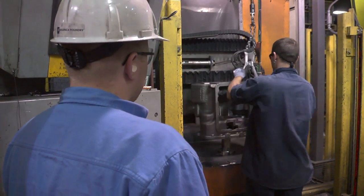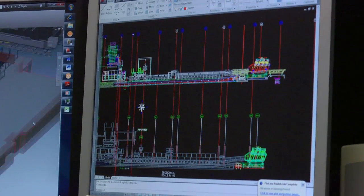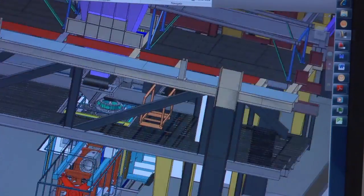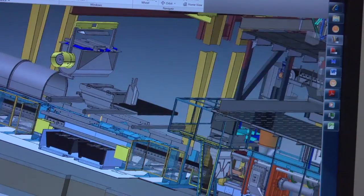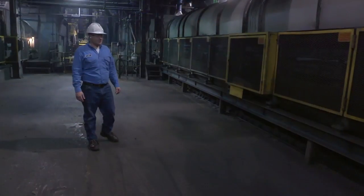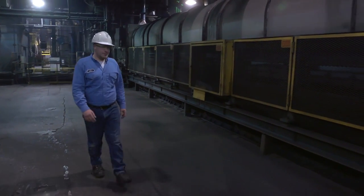In high school, I worked with AutoCAD on drafting and 2D computer design. Then I saw a demonstration of 3D modeling during college, and that really got me hooked. It was cool — you get to see everything, and what you see on the screen is eventually what you see out on the floor. It's very hands-on out here.